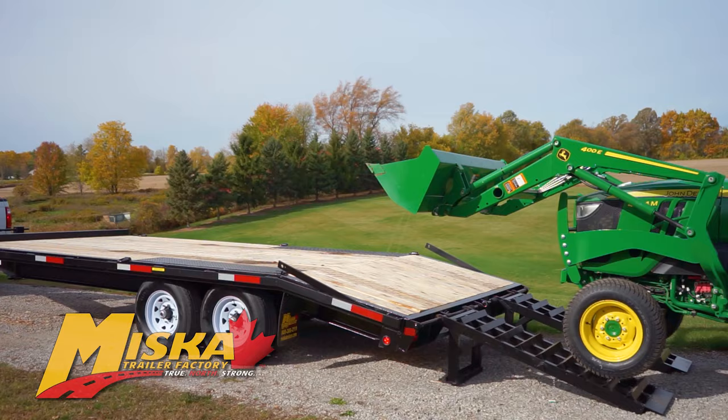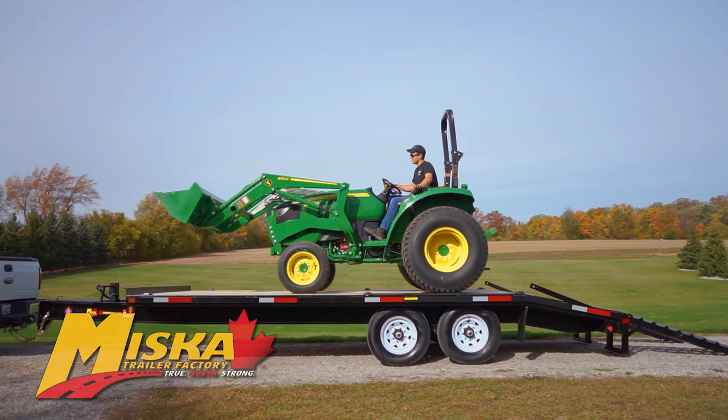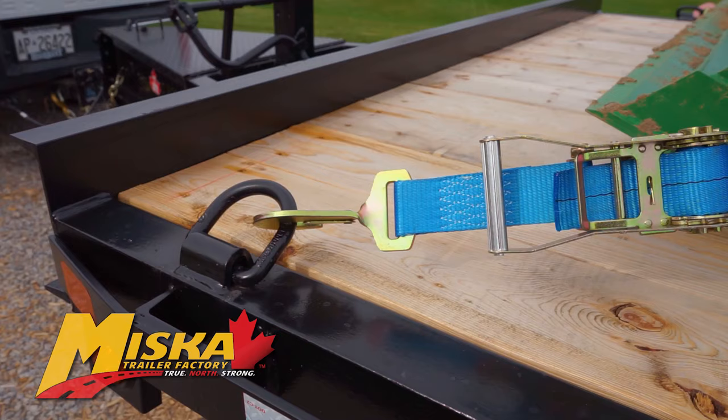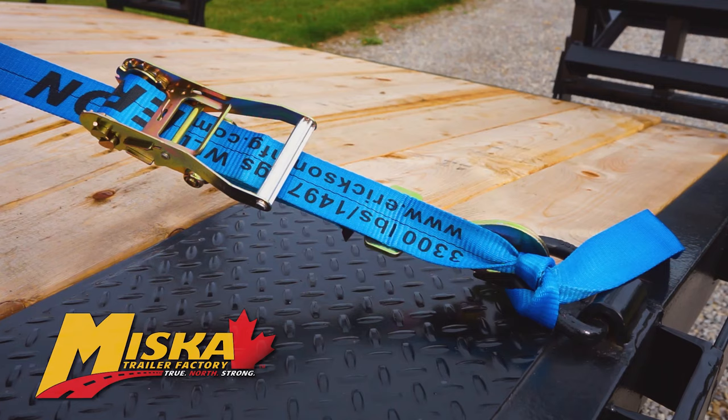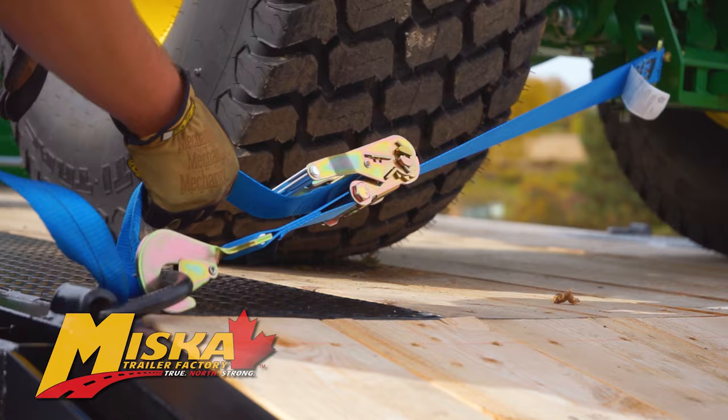The standard 102-inch by 16-foot flat deck has more than enough room for most skid steers, mini excavators, compact tractors, and other equipment. And if you need more space, we can customize the length to your exact specifications. The welded-on D-rings provide a safe and secure solution to tie down whatever equipment you need to transport.